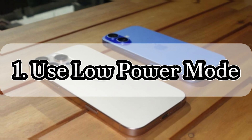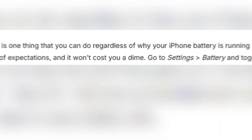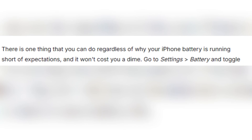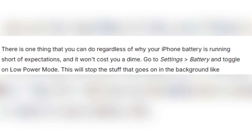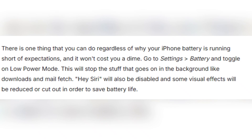One: use low power mode. The simplest and most effective fix is enabling low power mode. You can activate this feature by going to Settings → Battery and toggling it on. Low power mode will pause non-essential background processes like app downloads, mail fetching, and background refreshes.